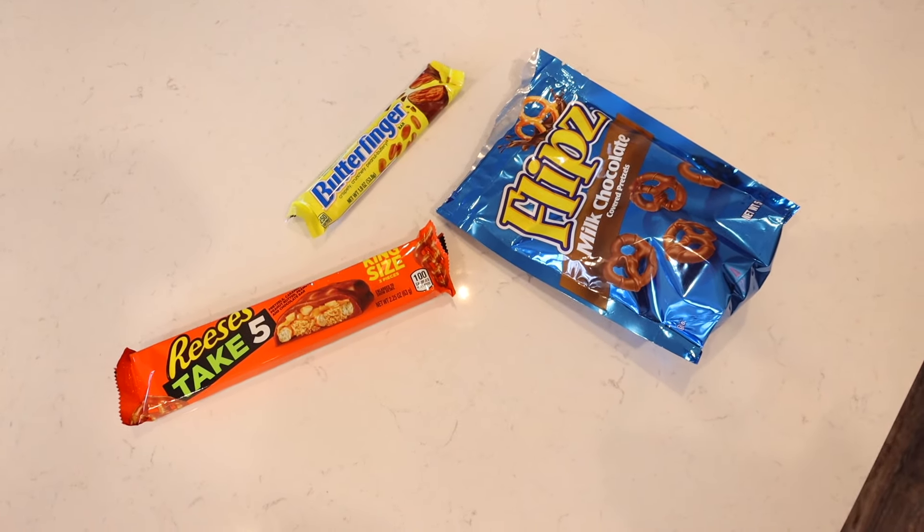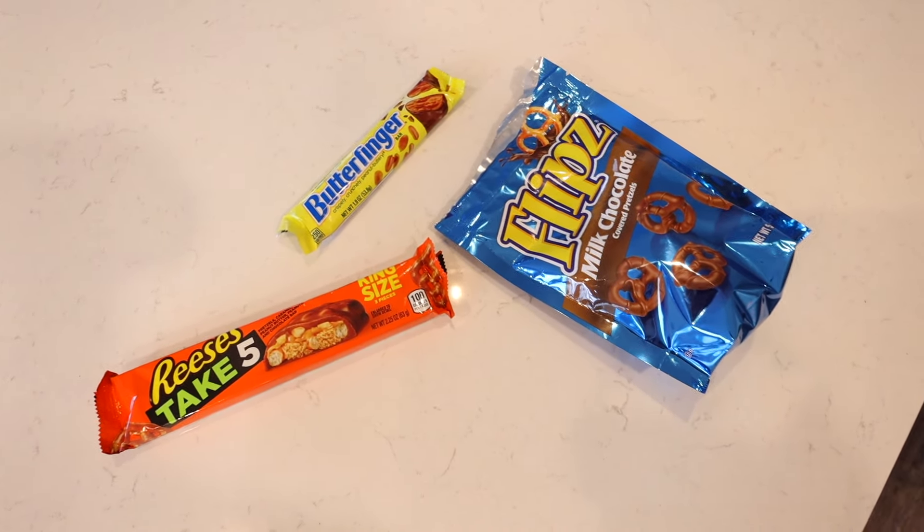I picked up some gas station candy and snacks. We got chocolate covered pretzels, Reese's Take Five, and a Butterfinger. I probably haven't had a Butterfinger since I was like 10 years old. Honestly, back when I was trick-or-treating, I feel like you'd get Butterfingers a lot and I liked them. This chocolate craving is very weird because I'm not a chocolate girl — I'm a vanilla girl and a sour candy sweets girl. I never crave chocolate; it's very rare.